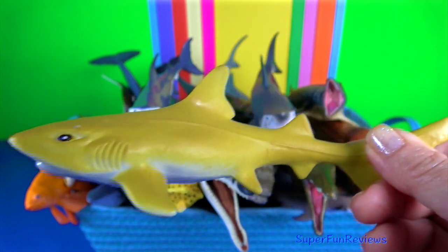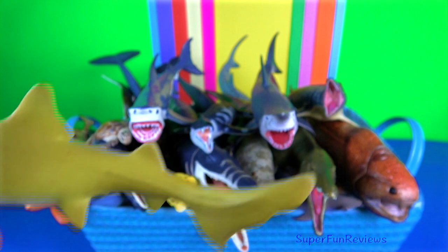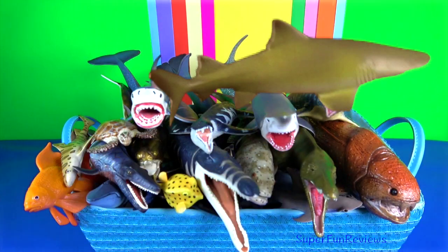Lemon shark. They often feed at night, using their electro-receptors to find their main source of prey, which is fish.